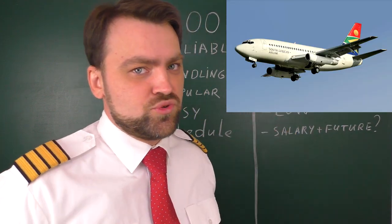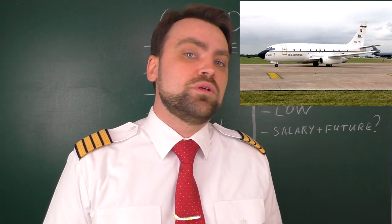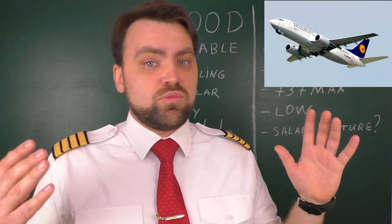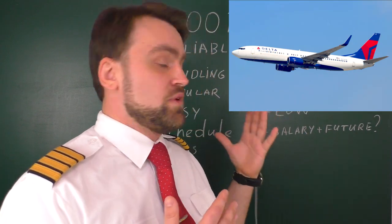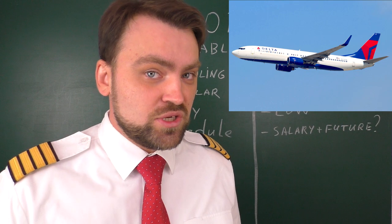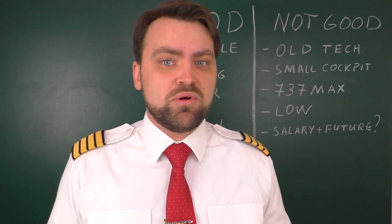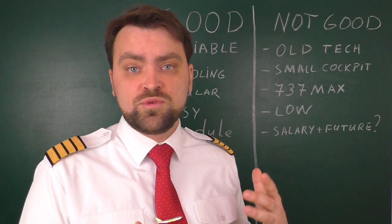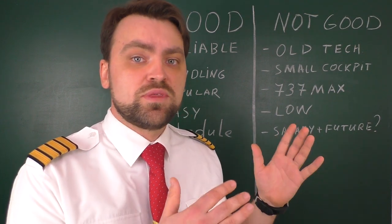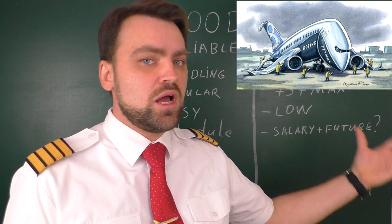Let's recall some of the generations of the Boeing 737. First was the Jurassic generation, the 737-100/200, with low-bypass Pratt & Whitney engines, still in operation mostly for military. The second generation was the Boeing 737 Classic, the 300/500 versions. Then came the Next Generation, which features good screens and the new CFM56-7B engines, which are really very reliable — I have a video on my channel about that engine.